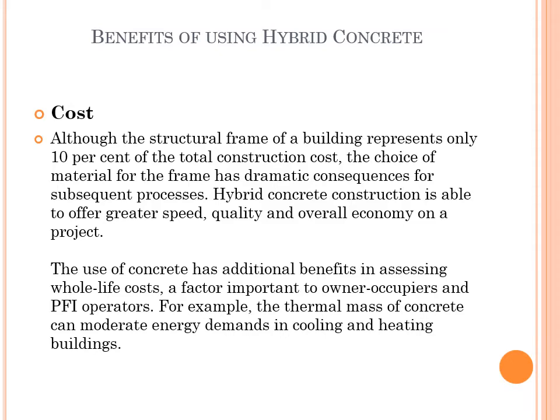The use of concrete has additional benefits in assessing whole-life costs, a factor important to owner-occupiers and PFI operators. For example, the thermal mass of concrete can moderate energy demands in cooling and heating buildings.